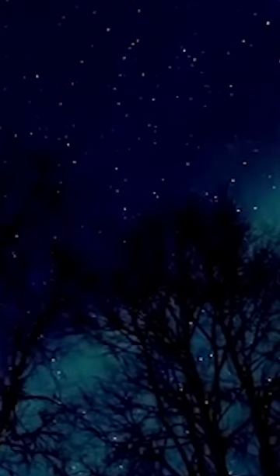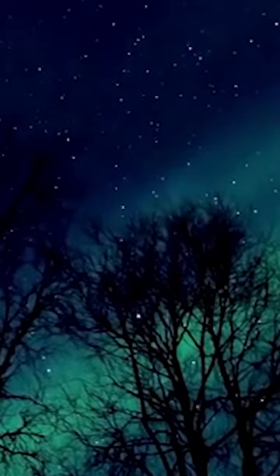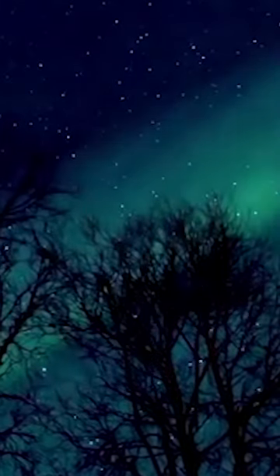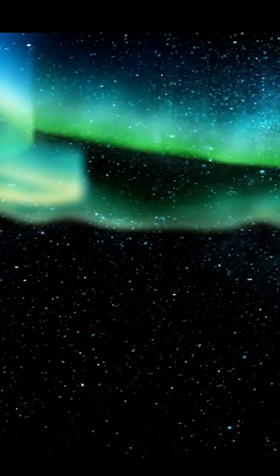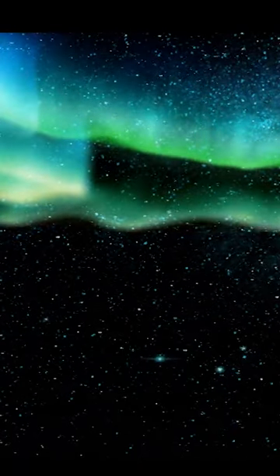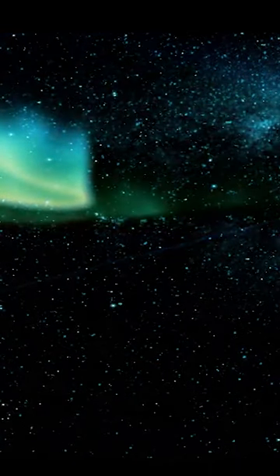It happens when solar particles collide with Earth's magnetic field, causing atmospheric gases to emit colorful light. The lights appear as green curtains, arcs or spirals in the sky, and are best seen during dark, clear nights and high-latitude areas.